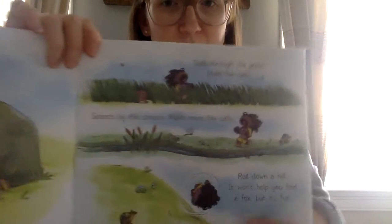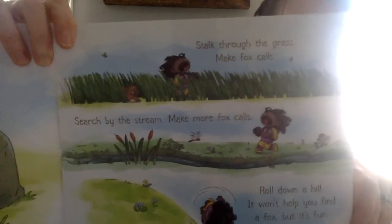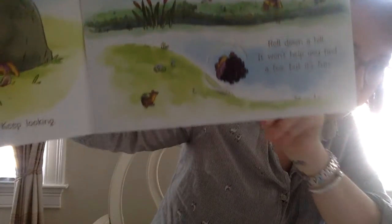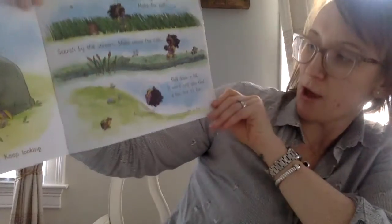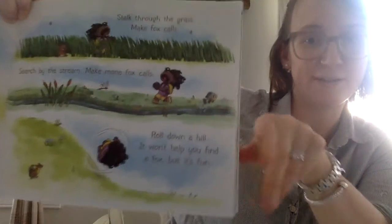Stalk through the grass. Make fox calls. Search by the stream. Make more fox calls. Roll down a hill. It won't help you find a fox, but it's fun.